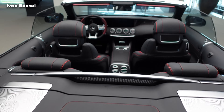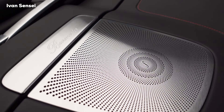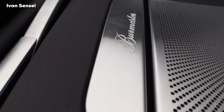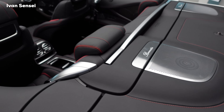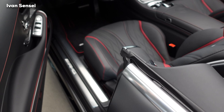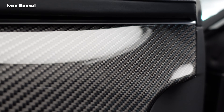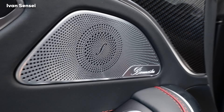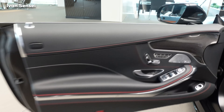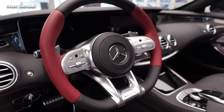Black exhaust tips are part of the Night Package. We have Burmester speakers behind the rear seats and also a wind deflector. The Burmester high-end hi-fi system is one of the best in the world. Beautiful red stitching encases the interior, and the illuminated Mercedes-Benz logo can be seen when you open the door. Inside, there is AMG décor in a high-gloss variant and a Burmester speaker in the doors.